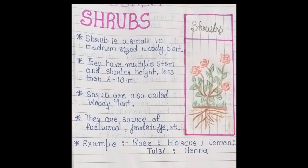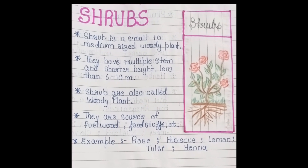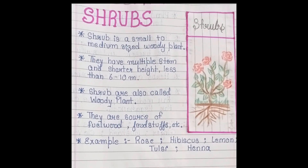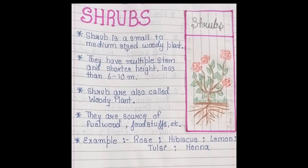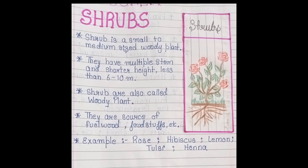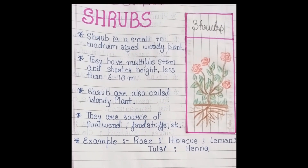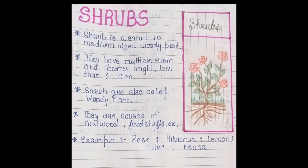Shrubs are also called woody plants. They are a source of fuel, foodstuffs, and more. Shrubs are used for fuel and for burning. They are also used for food.